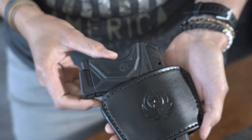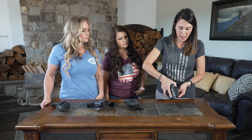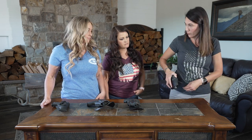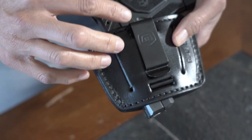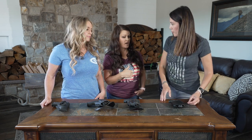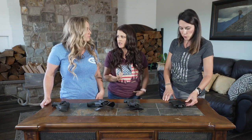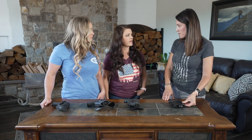One of my favorites is this universal leather holster. It's very lightweight and easy to clip in — you can use it with the clip or with a belt. I like leather because it's soft against your body and it really forms to fit your firearm. It's one of my favorite options.